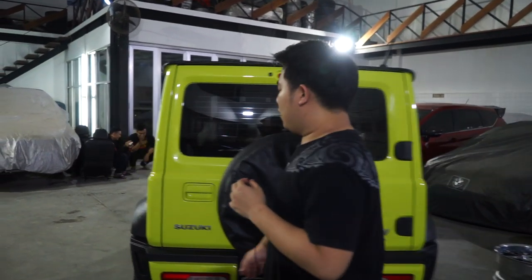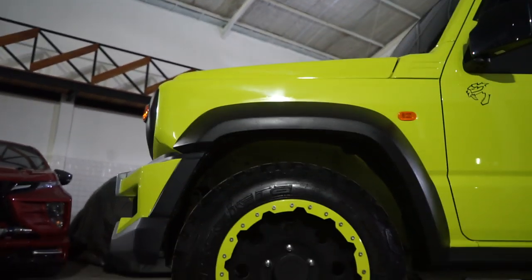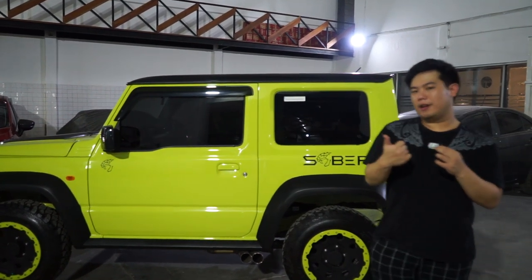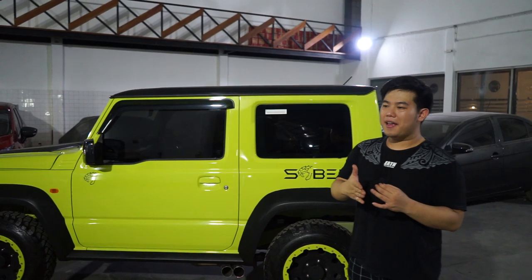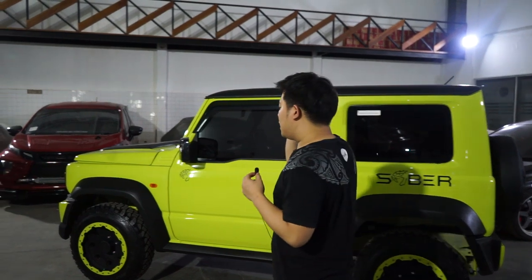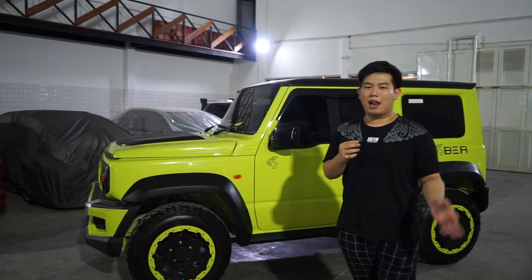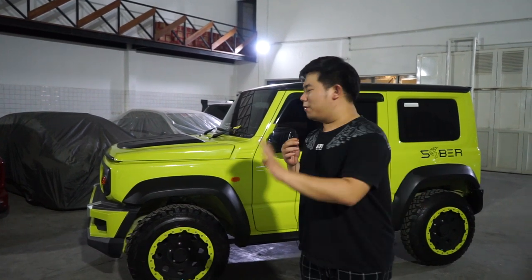Dari samping gue udah menggunakan pelek 15 inch dengan ban ukuran 60 Accelera MT - mat terrain alias untuk jalur-jalur bermedan berat alias lumpur. Jadi mobil ini benar-benar diciptakan sebagai city night cruiser - jalan kotaan cantik, tapi off-road pun tetap masih bisa melaju karena basicnya sudah 4x4. Dan kalau bicara soal kegunaan air suspension, kayaknya untuk daerah-daerah seperti itu masih bisa. Nanti ada uji cobanya setelah vlog ini, jadi kalian pantengin terus.